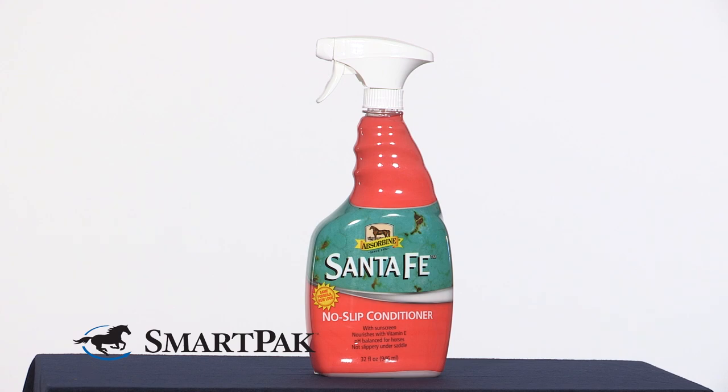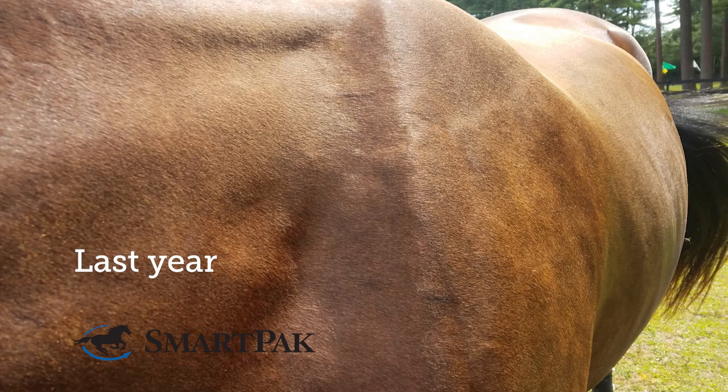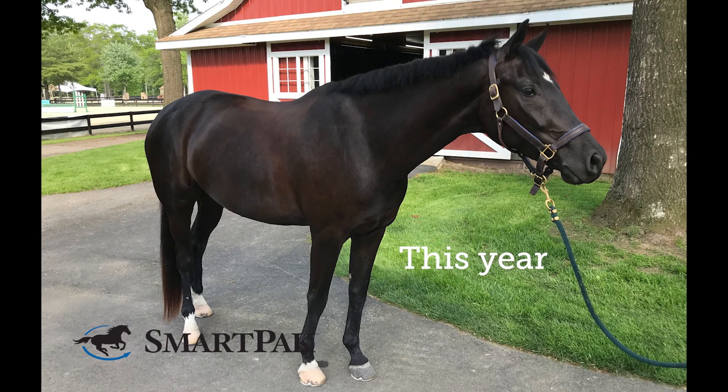I have a young black horse who sunbleaches really easily, and this spray is a lifesaver. I've used a lot of other sunscreens in the past to try and prevent Loki's coat from getting sunbleached, and this one by far works the best.